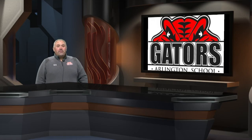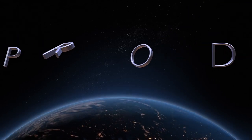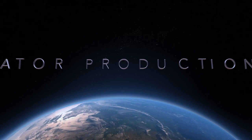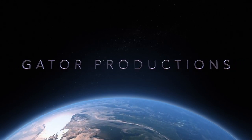Thanks for watching Enrichment TV gators. Remember: work hard, be nice, and we'll see you tomorrow.